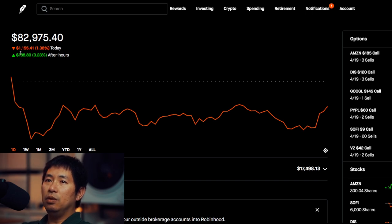Today, I was down $1,155.41. After hours, I am up $188.80.